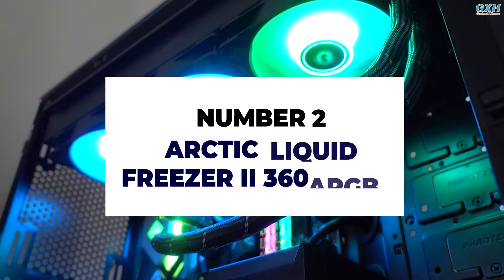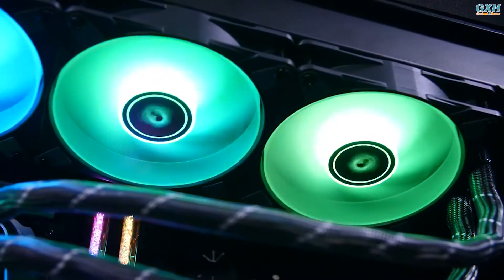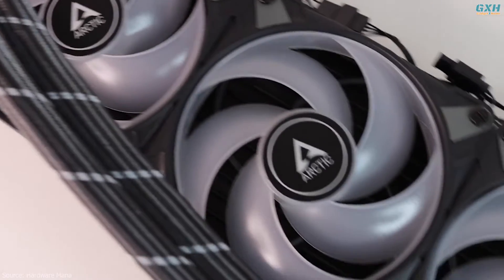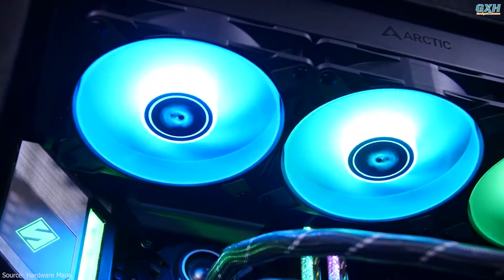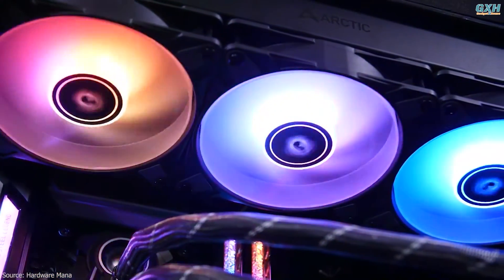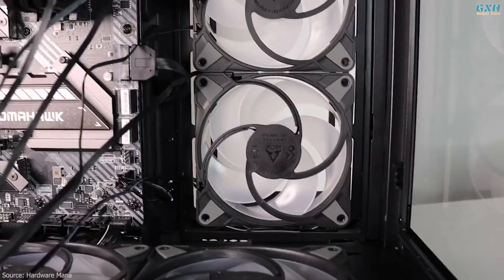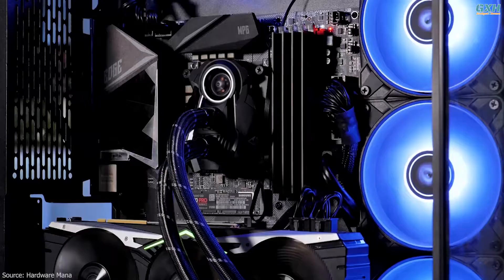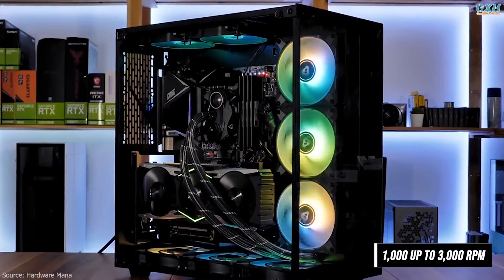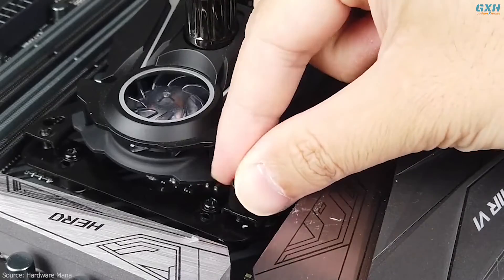Number two: Arctic Liquid Freezer 2 360 ARGB. The Arctic Liquid Freezer 2 360 is a no-frills, cost-effective and low-noise cooling solution. While other AIO water coolers use a generic water pump, the Arctic Liquid Freezer has a proprietary pump that is more efficient and produces less noise. A key feature of the lineup is the block-mounted VRM fan — a 40mm blower that is PWM controlled between 1,000 and 3,000 RPM.